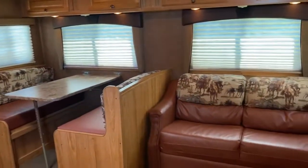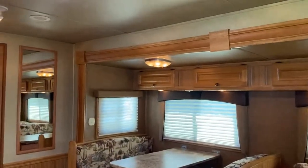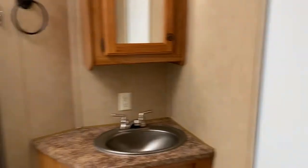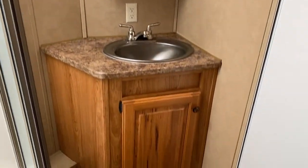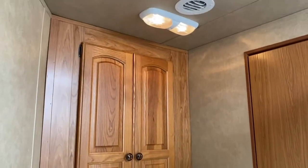The bathroom is a really great size — it's a big, big bathroom. It's got the dome shower, sink and vanity, and some storage there. It's a pretty good size floor space here in the bathroom.